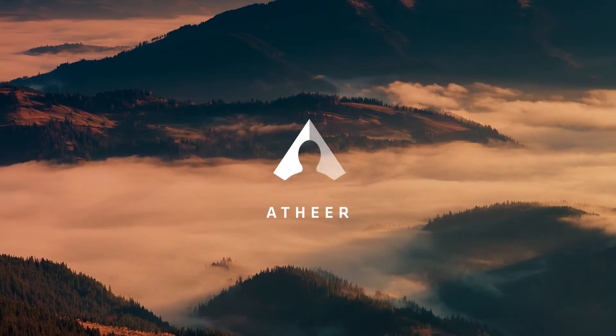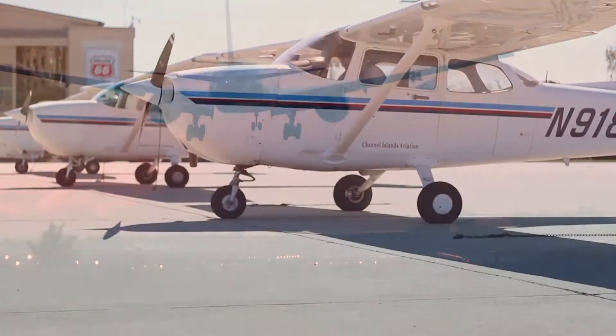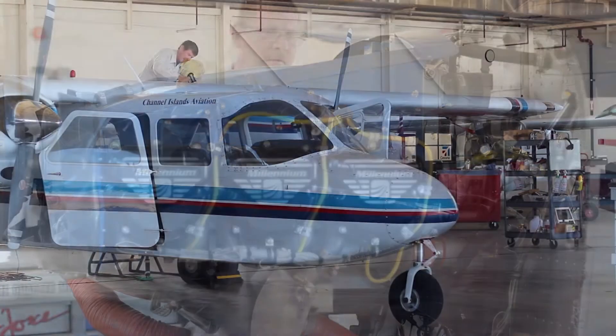With the EtherAir augmented reality platform, the next generation of computing is delivered, providing a critical next step in fulfilling the needs of the 21st century workforce.